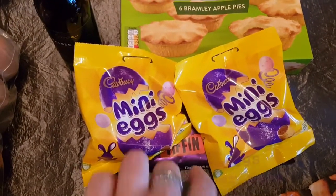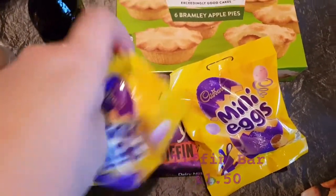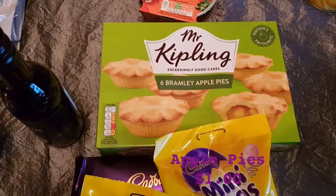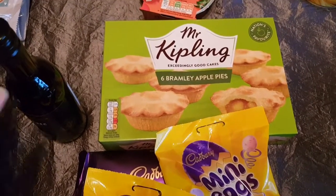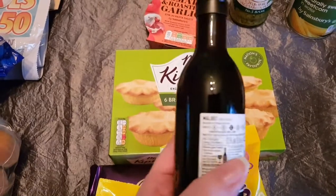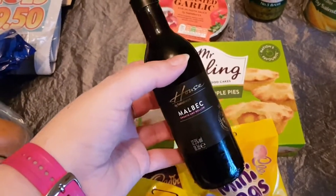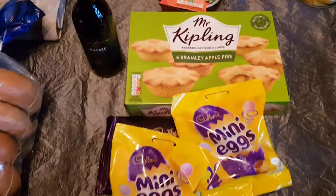These are two bags of mini eggs. And I've got one of these tiffin bars — that tiffin bar is for my mum. And then the Mr. Kipling Bramley apple pies, I really like those. And then I've decided to try some red wine. Apparently a lot of red wine is not vegetarian — I've checked, and this is actually vegan. So I'm going to give that a try because I'd quite like to get into red wine because it's sophisticated, and, you know, so am I.